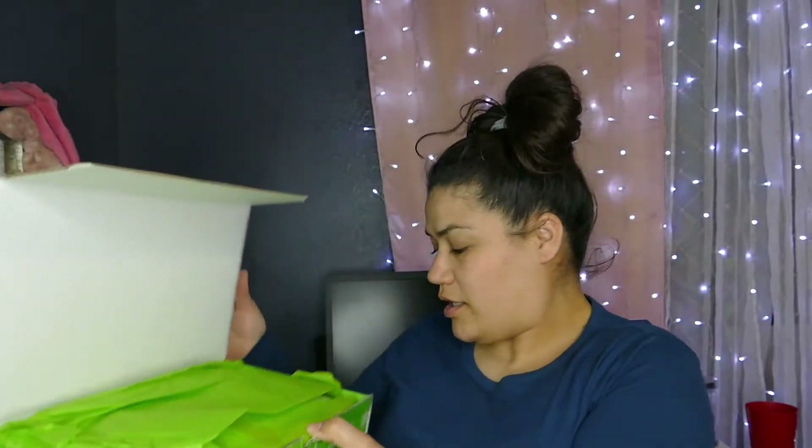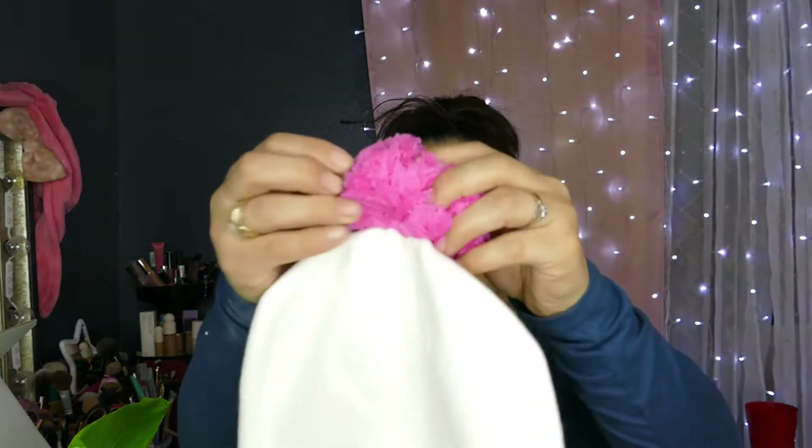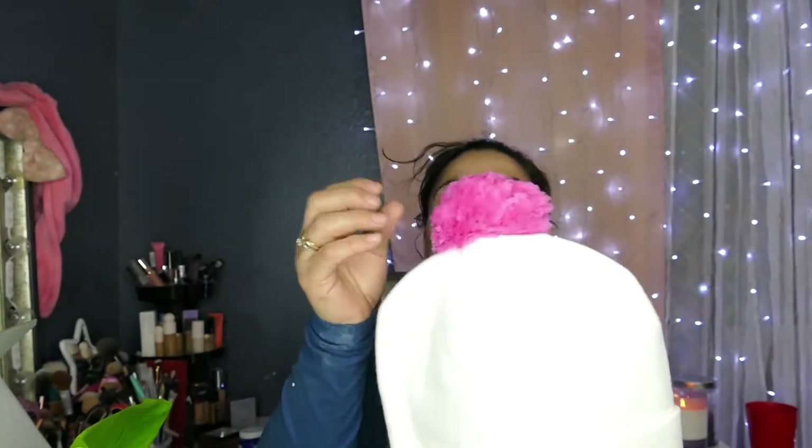I missed Kat Von D's because I wanted to save up for this one. I just got home, and I spotted this on the porch. Opening it up — it's green. Yes, this is the premium box. Here is the beanie — I love it, it has a little pom-pom!